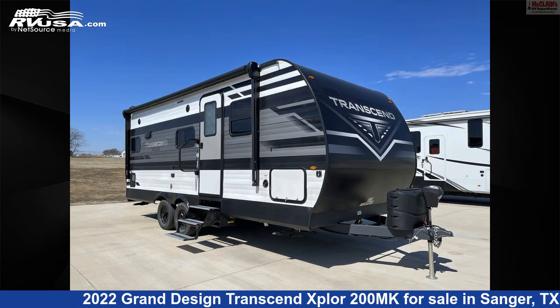The floor plan layout of this travel trailer features a front bedroom, rear bath, and rear kitchen.